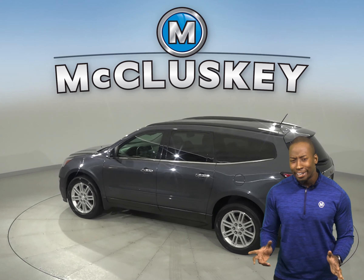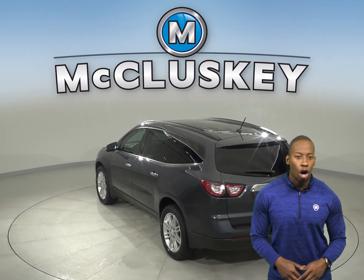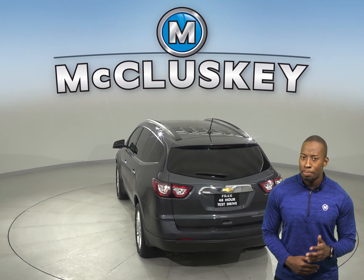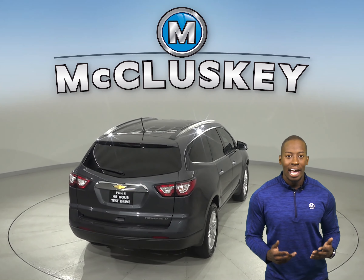Other great features for any inclement weather are the ABS brakes and traction control. There's also a rear view camera along with backup sensors and parking assist to make parking and reversing safe and simple.